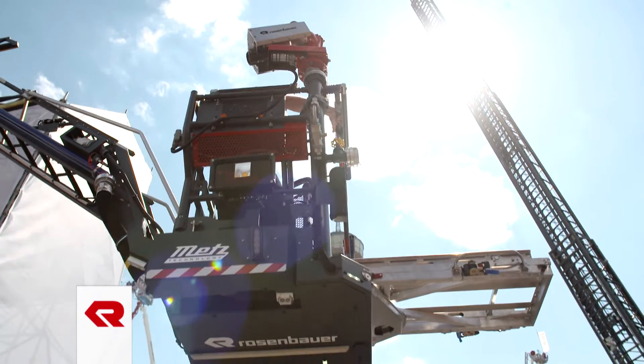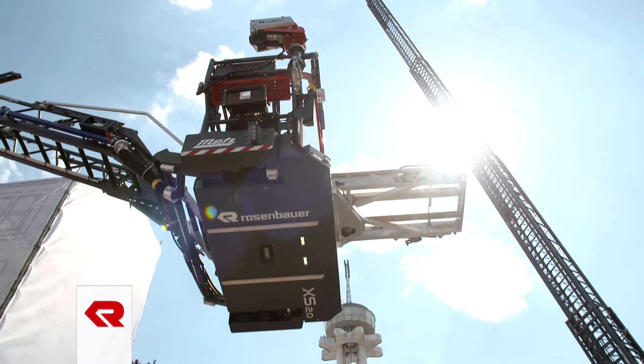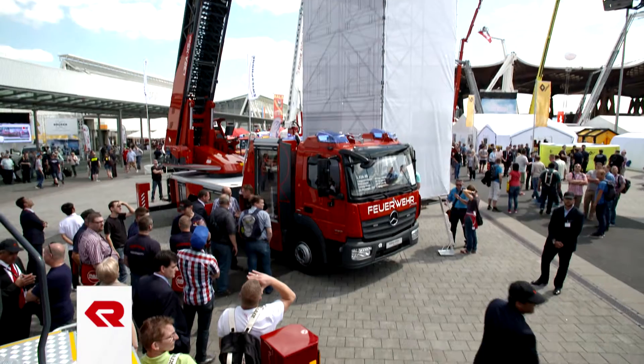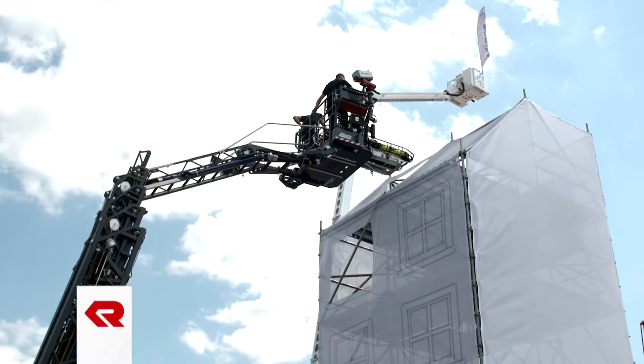We took the motto of getting closer very literally and have done so with the XS 2.0. Now we are even closer than before. As we can see here, we can now enter buildings in the third storey and go into the roof window at a distance of 2.80 m from the outer edge of the vehicle. We can also go into a first storey where the aerial ladder manages the unfavorable angle, even with a 5.35 m street width.